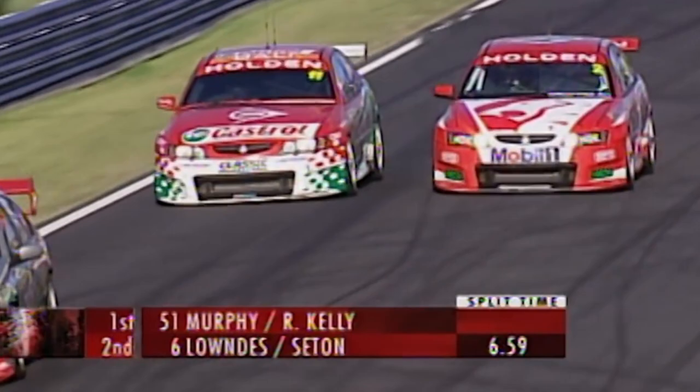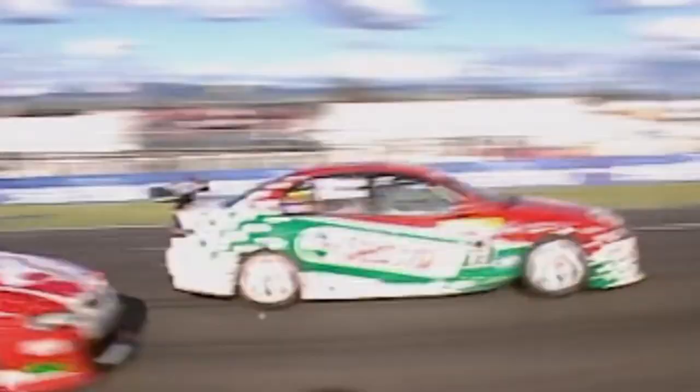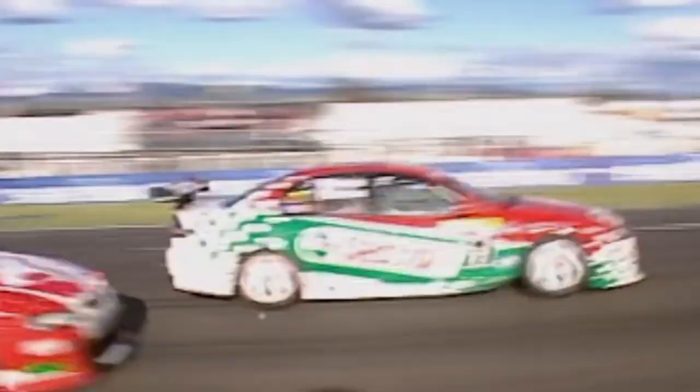Look at this attack by Jim Richards! Jimmy goes up against his son Steven — this is full contact, and they get together on turn one. That kind of answers that question — I don't think there's any love lost there.